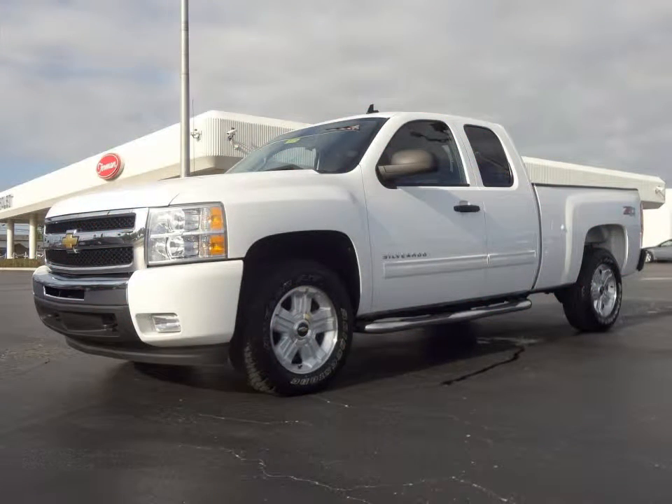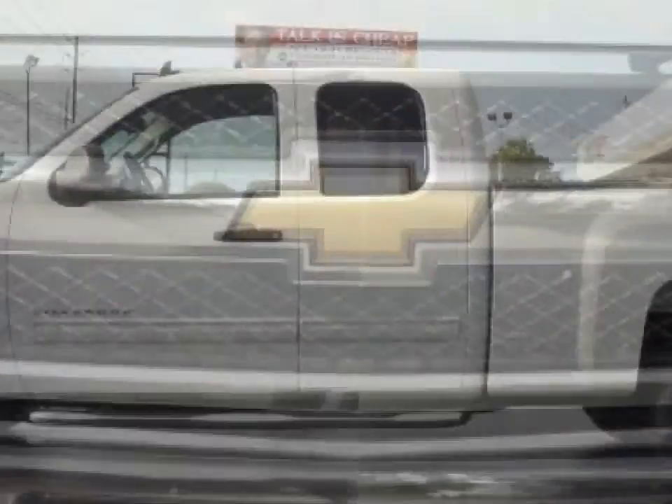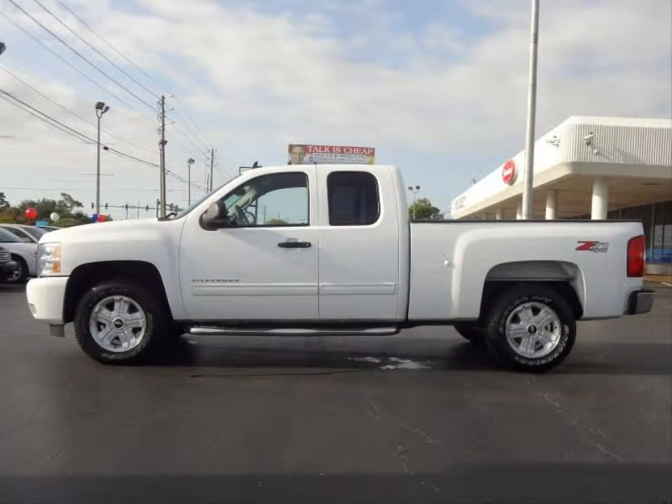Furman Chevrolet of Tarpon Springs presents a 2011 Chevrolet Silverado 1500 LT 4x4. This vehicle has a 5.3 liter V8 with flex fuel capability and an automatic transmission.